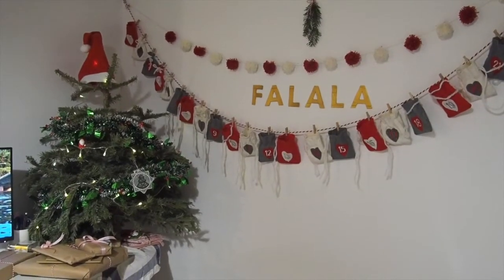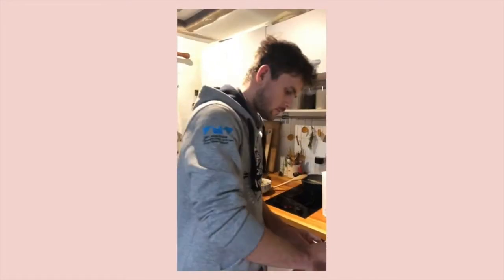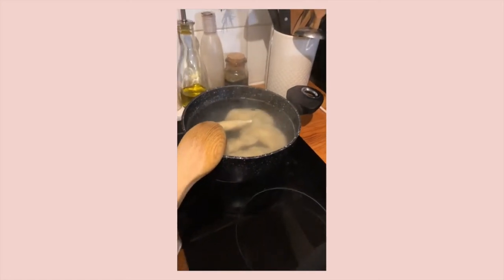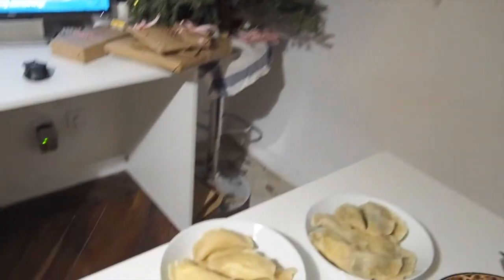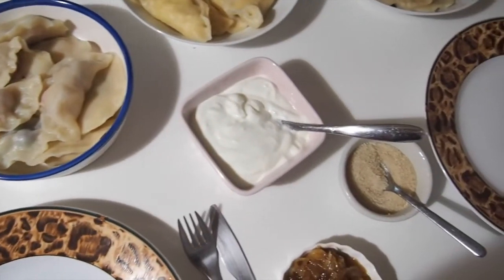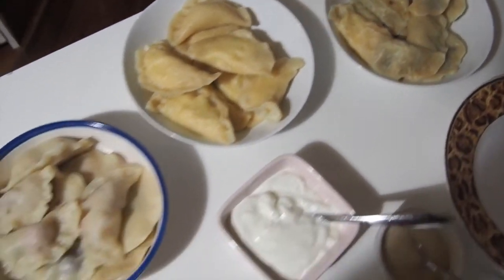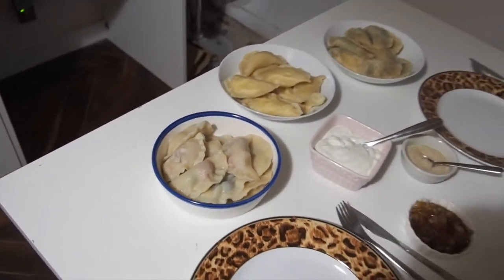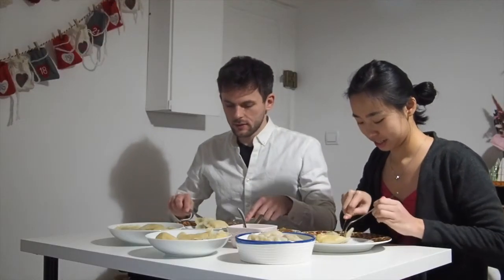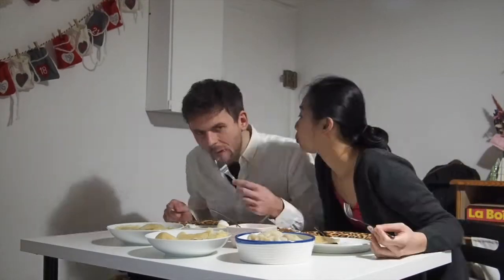For dinner, Damien and I were having our late Christmas Eve dinner, so we wanted to make something a little special. Damien made us some pierogi, which are Polish dumplings. We made three kinds: one with potatoes and onions, another with cabbage and mushrooms, and a sweet pierogi with berries. We served it with some fromage blanc, sugar, and caramelized onions. I love pierogi so much — it's so much effort but totally worth it.